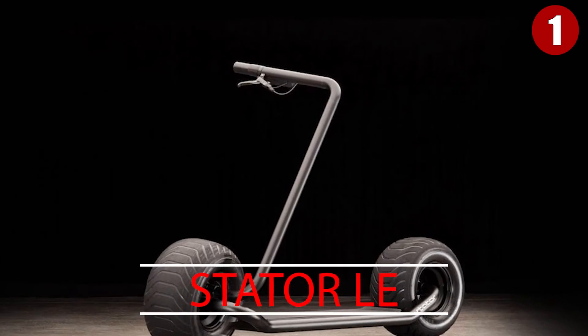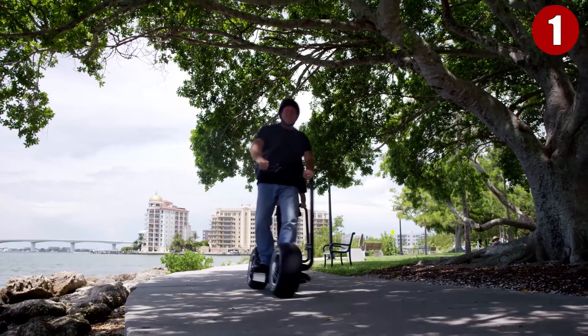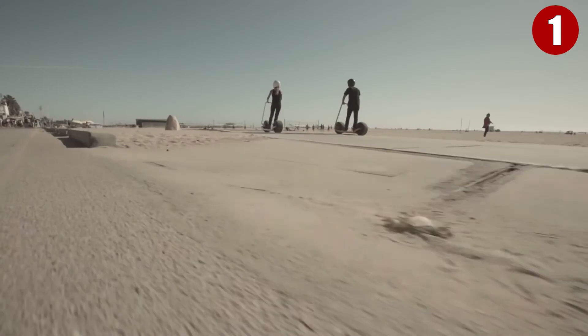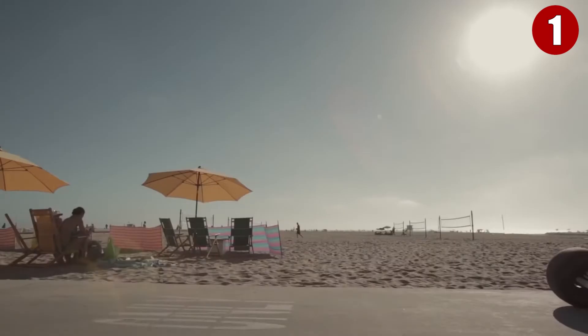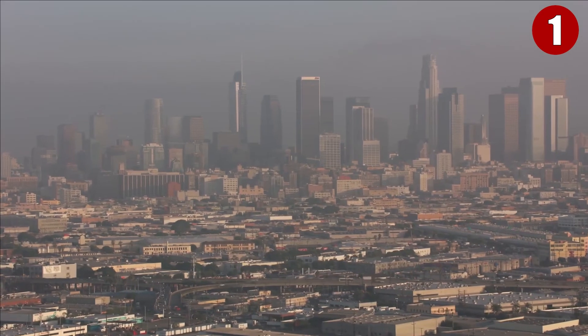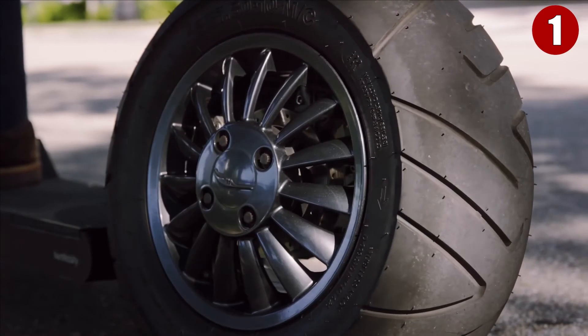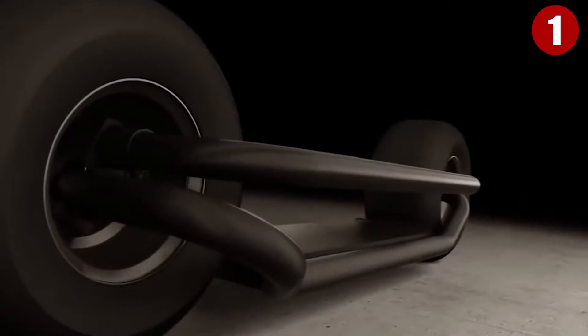Number 1: Stater LE. Scooters, not unlike skateboards, are a great way to get around, but they have an inherent problem in that they need to be pushed into action. The Stater LE aims to fix that as an incredible electric scooter that allows people to ride in and out of cities and on major roads with complete stability and control. The key is its rather large wheels, which allow you to grip the road as you ride around, plus it has a headlight to ensure you're seen in the dark. The only catch? It's about $4,000, so it's not exactly the cheapest way to get around.